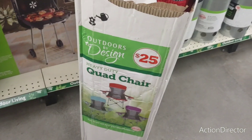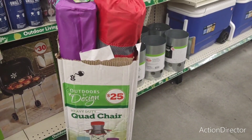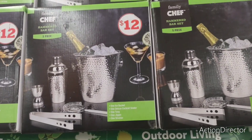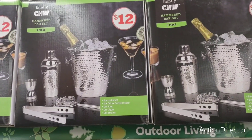These chairs are $25 heavy duty quad chair. $12 family chef five-piece set: one ice bucket, one deluxe cocktail shaker, one tong, one jigger, one strainer.